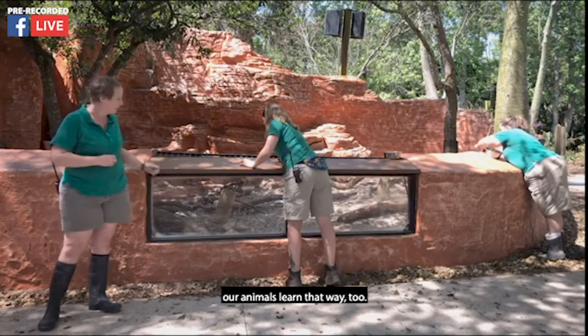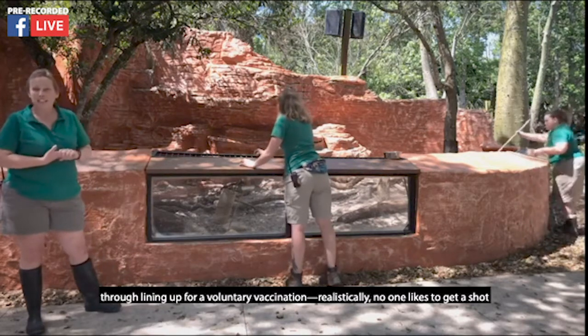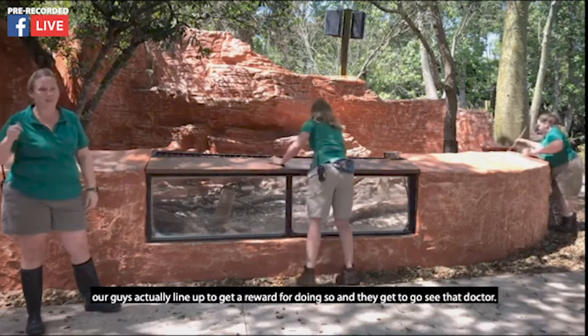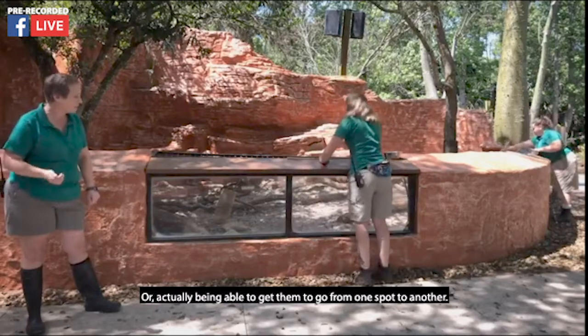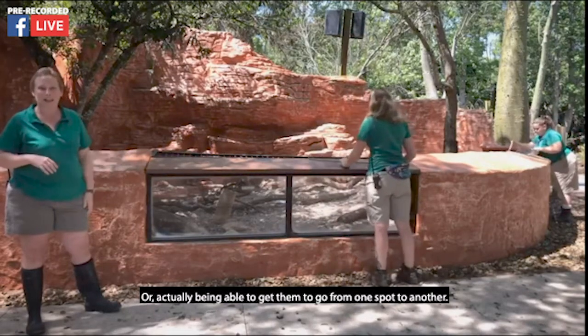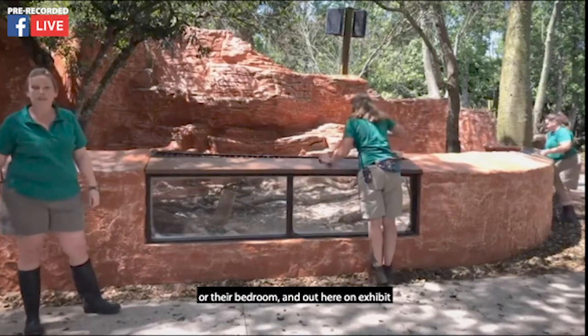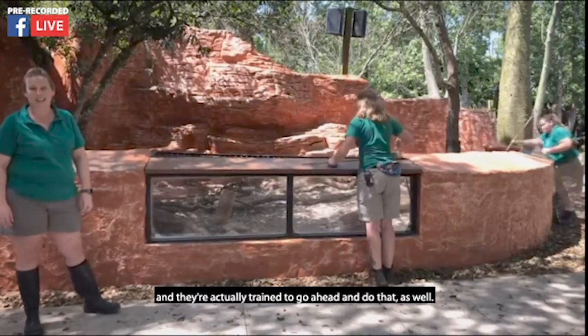Our animals learn that way too. They can learn all sorts of different behaviors — including lining up for a voluntary vaccination, because realistically no one likes to get a shot. But our guys actually line up, get a reward for doing so, and get to see the doctor. We can also get them to go from one spot to another. Every day we have to get our porcupines out of their den and out here on exhibit, and they're trained to do that as well.